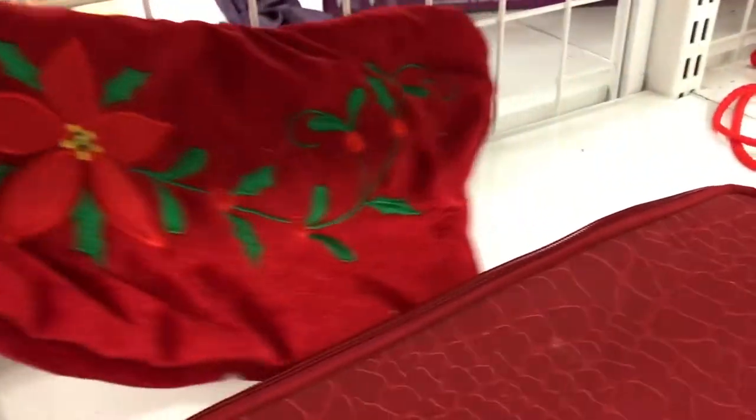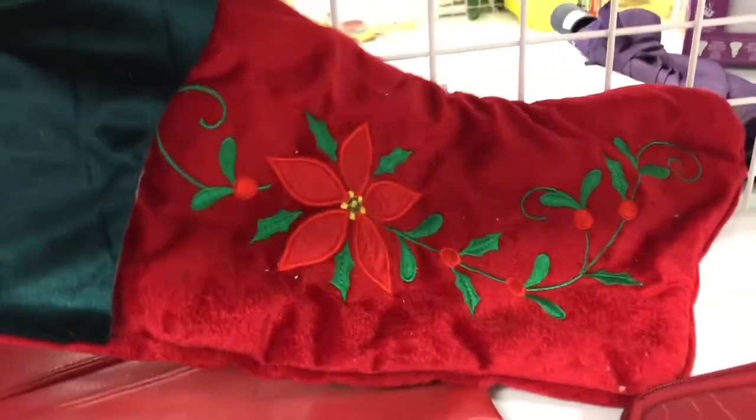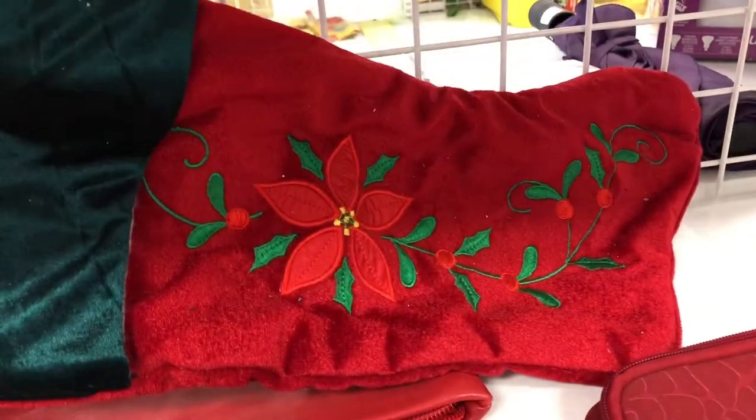This is kind of a funny thing, but I found a stocking here — if you don't have a stocking for your bunny, you could get one.